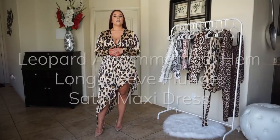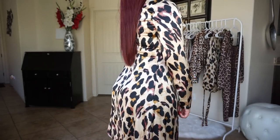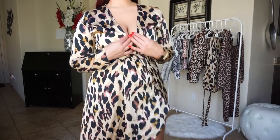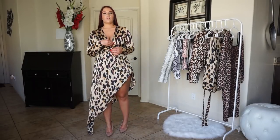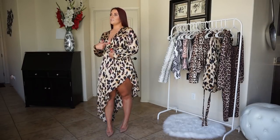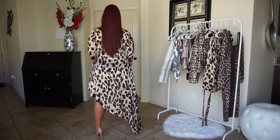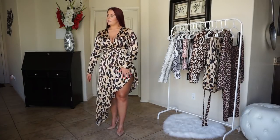So this is the leopard asymmetrical hem satin dress. I think this dress is adorable — it is made of all satin, which I typically don't wear, but I think it's just a cute unique silhouette. The plunge was really deep so I kind of had to sew it up a couple inches so my boobs aren't completely hanging out. But this allows me to wear a bra, otherwise it's too loose to not wear anything underneath.